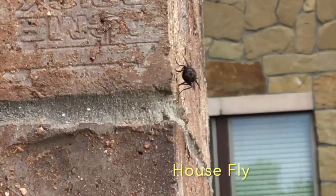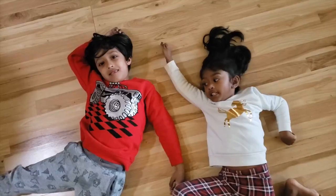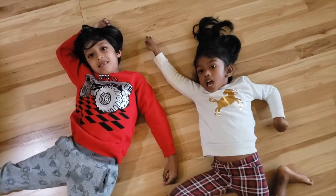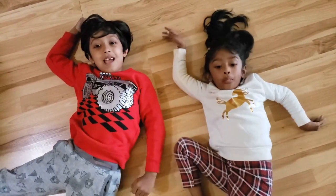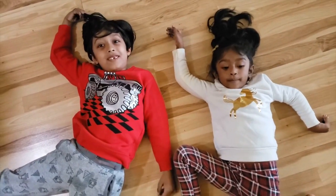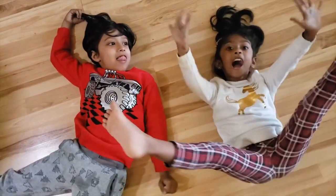Finally, this is a housefly. They are seen all around the world. We're getting some snacks. I hope you had fun on this adventure. Bye-bye. We do love Texas. Bye!